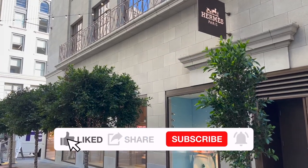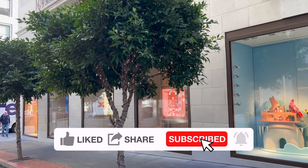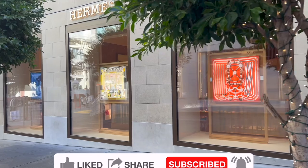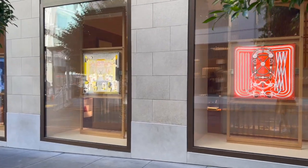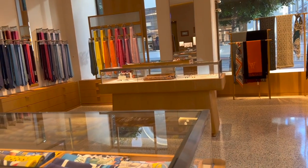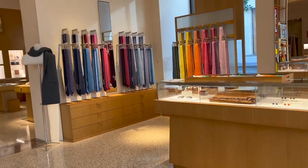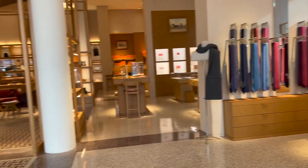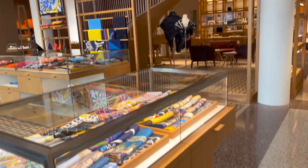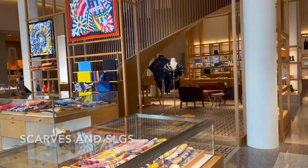I'm taking you to Hermès with me and I will show you what's available in the San Francisco boutique. Besides picking up the things I have ordered, I also wanted to see what I can purchase next time. If you want to see what I bought this time, definitely stay tuned for my unboxing video soon. I will also link my Hermès shopping vlog from October. I will include the price details as I always do — let's get right into the video.